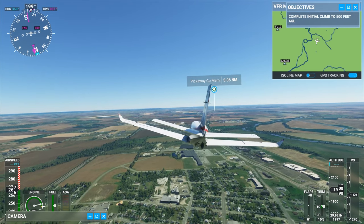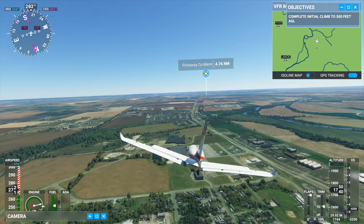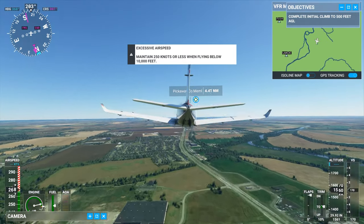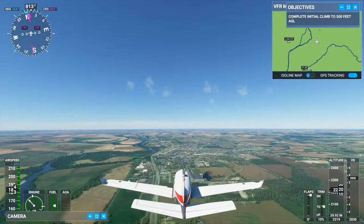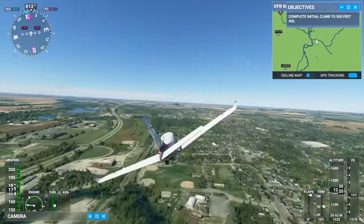Where is the pumpkin water tower? Pretty sure that was Circleville and I didn't see any pumpkin water tower. We've got to go back and look.